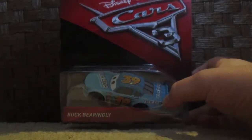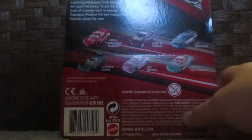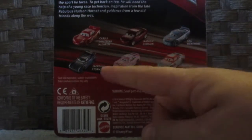First, let's get a look at the packaging. You can see Buck in there, his label, and the logo of Cars 3. On the back, you can see Cars 3, Lightning McQueen, Natalie Certain, Cal Weathers, Jackson Storm, Reb Meeker, and Murray Clutchburn as other cars you can collect.